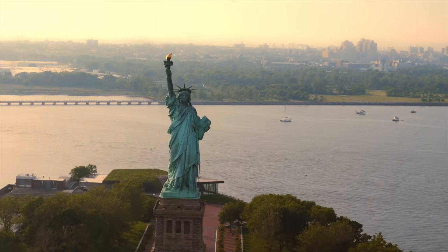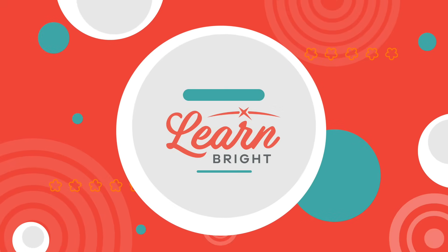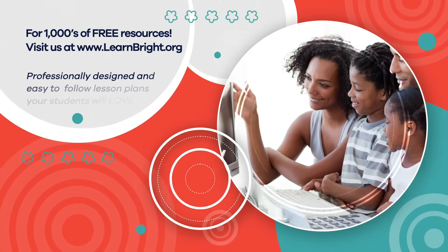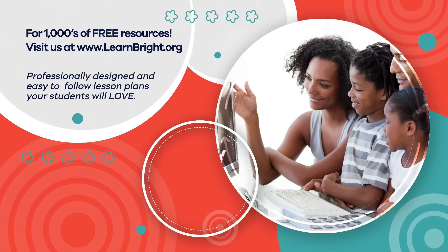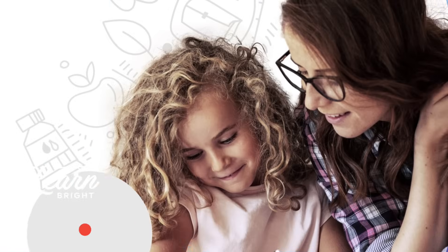What is something new that you learned about Pangea today? Hope you had fun learning with us! Visit us at LearnBright.org for thousands of free resources and turnkey solutions for teachers and homeschoolers. We'll see you next time! Bye.